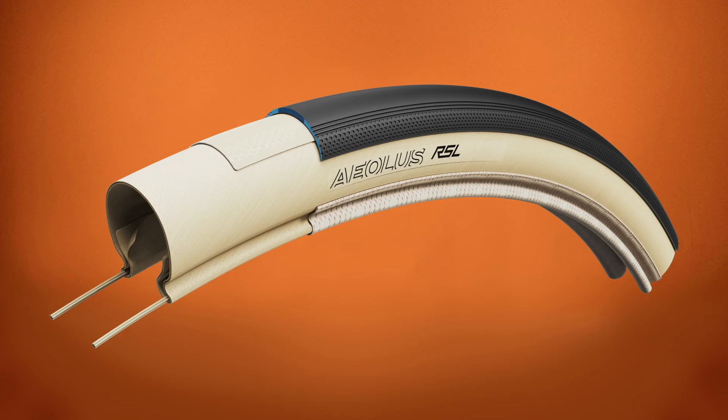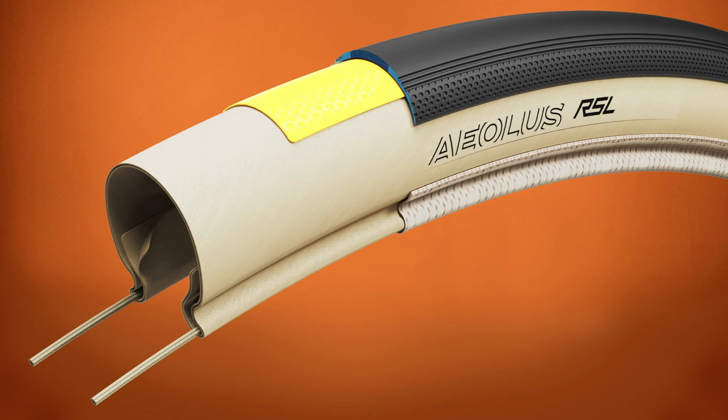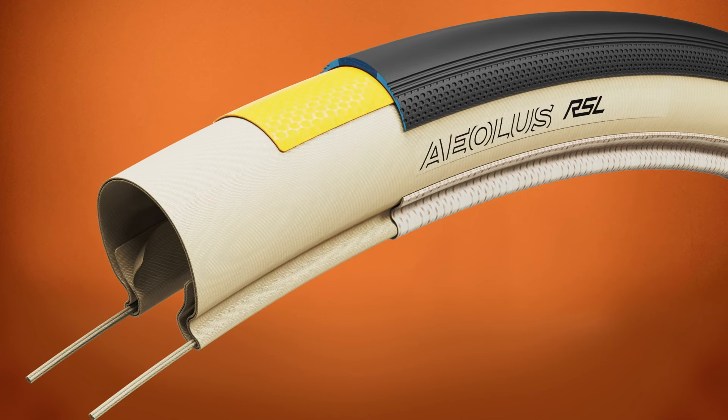This speed didn't have to come at the cost of flat protection either. Aeolus RSL features a breaker belt directly under the tread for added flat protection.